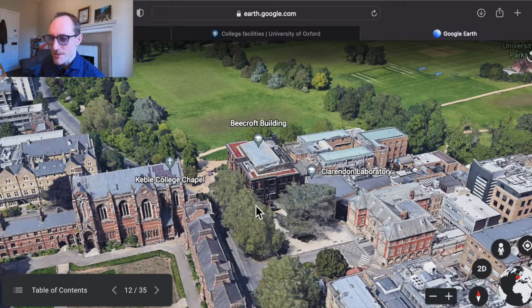New College is incredibly misnamed because it is very old — founded in the 1300s. It's been used a lot in filming, including Harry Potter and Mamma Mia, because of its spectacular architecture. It does consistently well on what's called the Norrington Table, which ranks colleges by their academic performance in finals exams. But again, all of the colleges tend to do very well in that — New College just has some particularly good academic facilities, good support, and creates a culture of working hard academically.